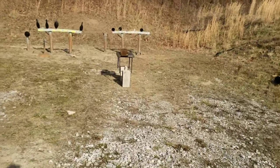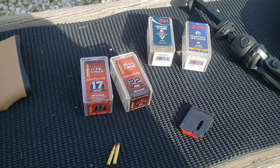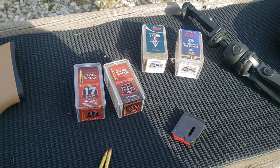I also forgot to mention - since this is close range, we'll be doing these tests again at 50 and 100 yards and maybe even beyond. So stay tuned for that as well.